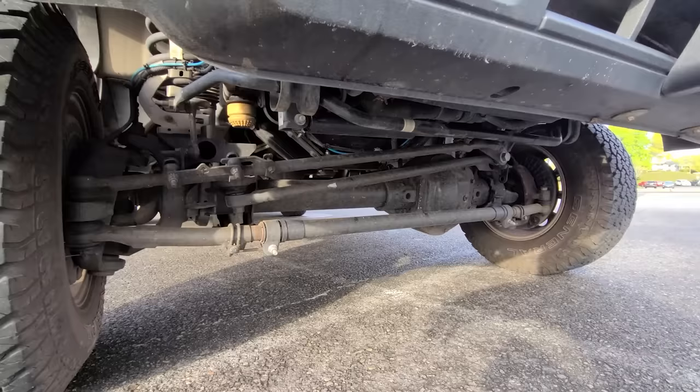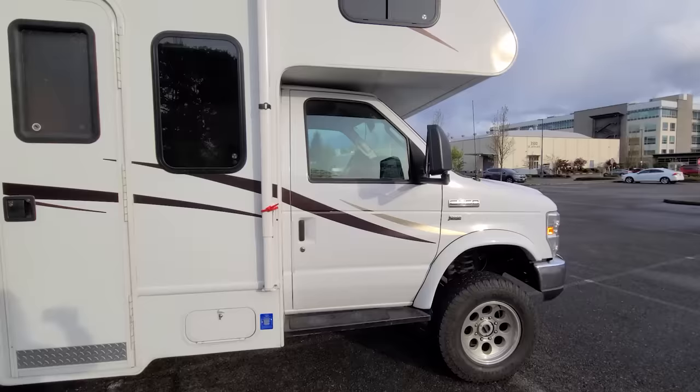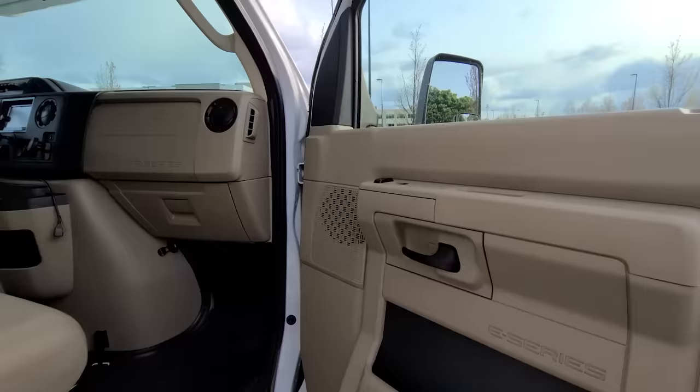Up front you've got brakes out of an F350, front coils — all that running gear is new, giving it a really heavy-duty feel that drives nicely. It's powered by the two-valve 5.4 V8 — the good one, not the three-valve.